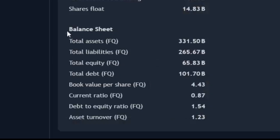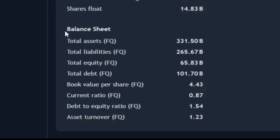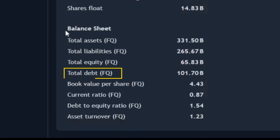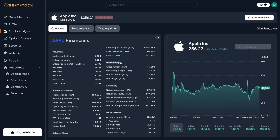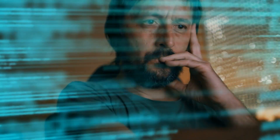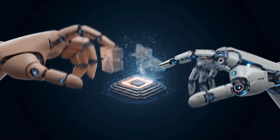Beststock.ai even calculates where Apple gets the money for its investments. Part of this money comes from shareholders, called cost of equity, and another part from loans and debts. Then it combines these two and produces a single overall number called WACC — that is the company's average cost of capital. These calculations are usually very complicated, and only professional analysts with lots of formulas and software can perform them. But here, the AI has calculated all of it automatically.